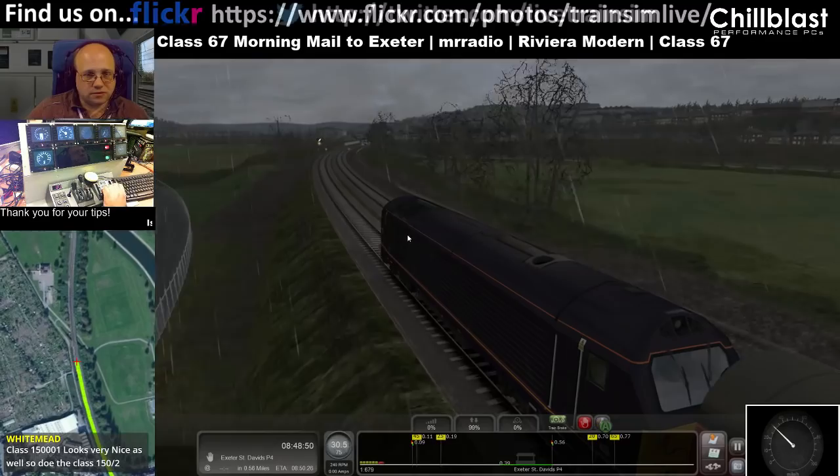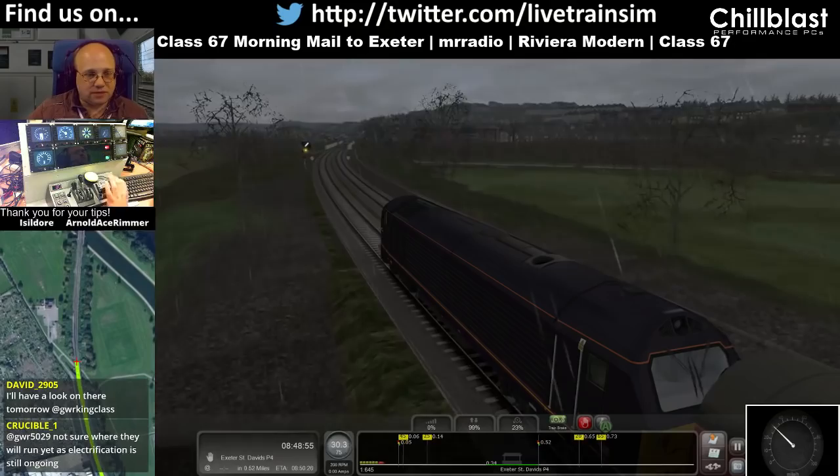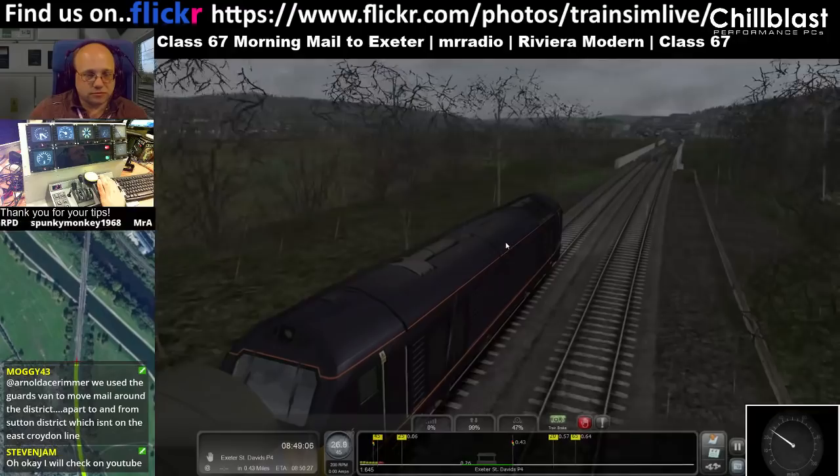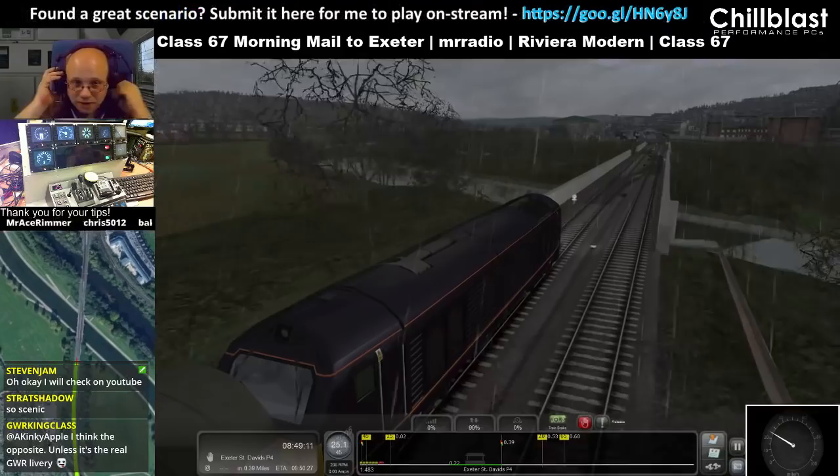Right — now I'm turning right, 25 limit coming up, let's just drop the speed. But yes, Black Forest Route is definitely one of those routes where I'd say: make your own judgement based on what you see.